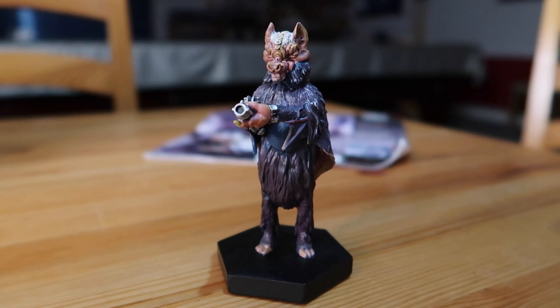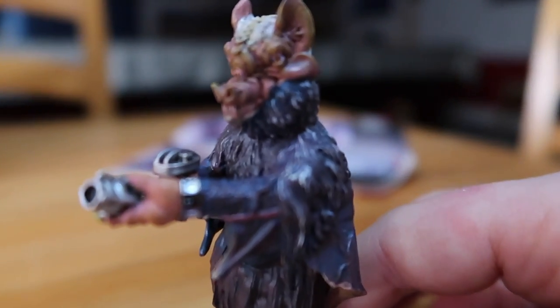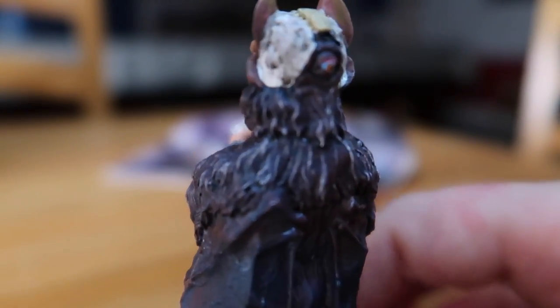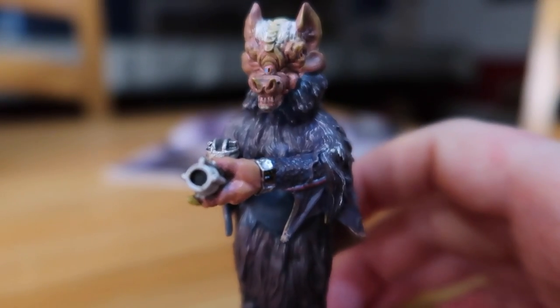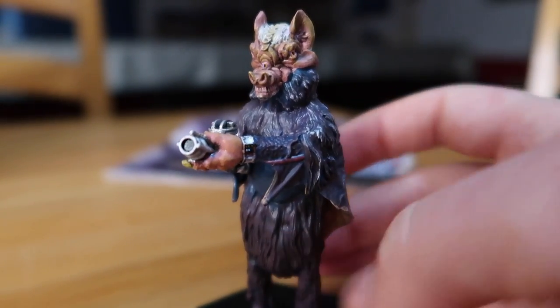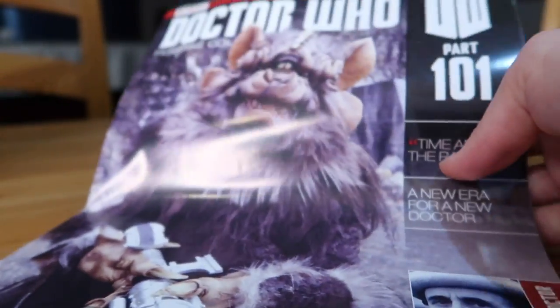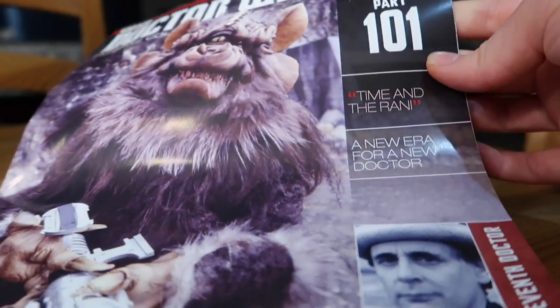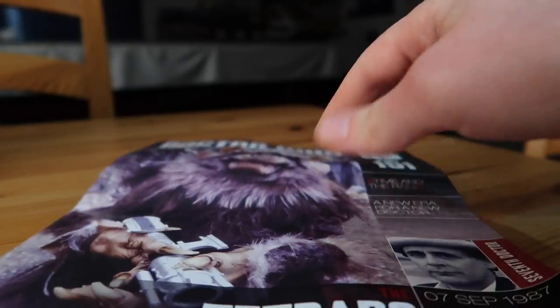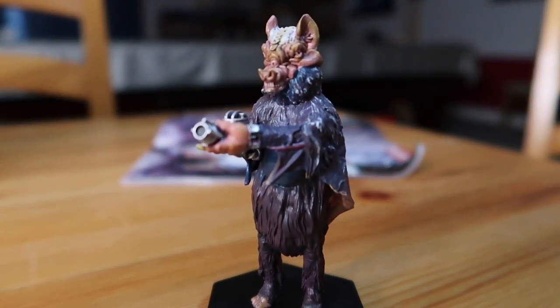Now you've got this guy here — a Tetrap from the seventh Doctor's first TV story, Time and the Rani. This is a good one for attention to detail: you could argue his face is ever so slightly squished, but they've managed to get the eye on the back, the detail on the ears, his gun, his arm, and the sort of clothes he wears. I like the Tetraps and have a soft spot for Time and the Rani. This is part 101, originally aired on the 7th of September 1987.